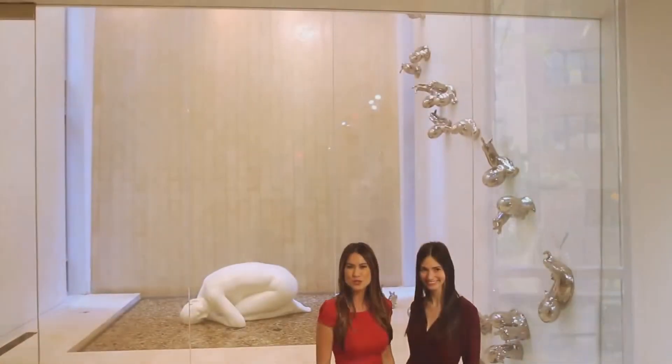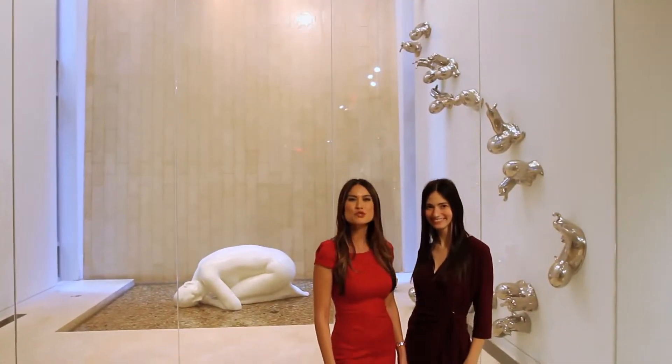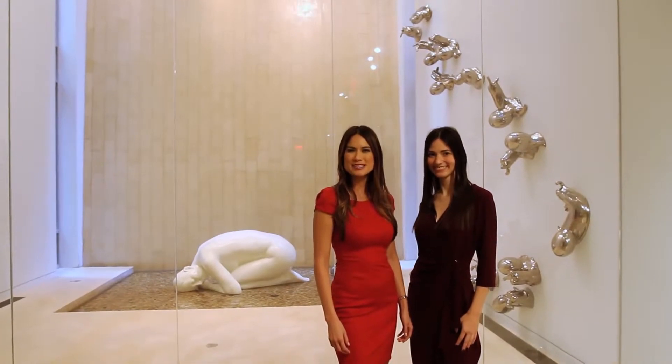We're excited to introduce you to the Waterfall Mansion, one of the most unique and significant properties in Manhattan. Hi, I'm Michelle Griffith. And I'm Chanel Corby. Let's take a look around.